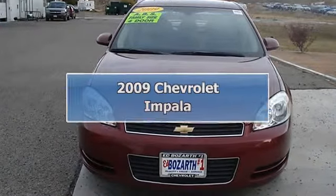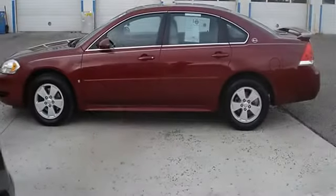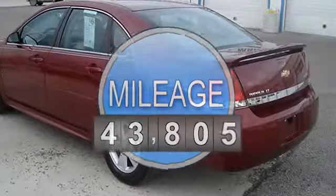2009 Chevrolet Impala 4-Door car. This vehicle features the following equipment: Automatic, Gas 5-6, 3.5L-214.